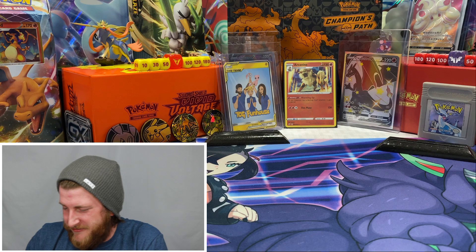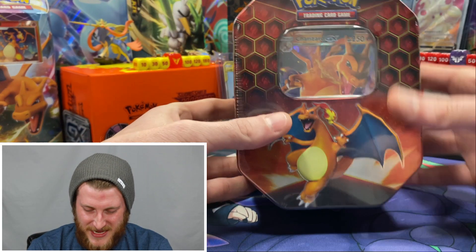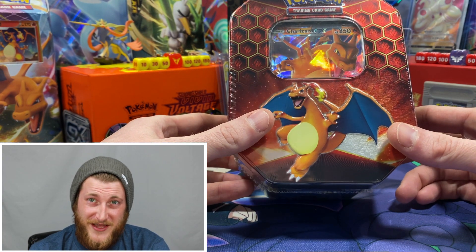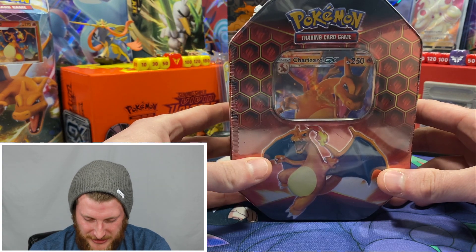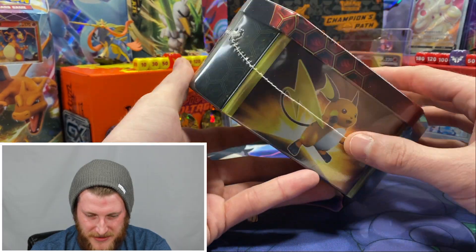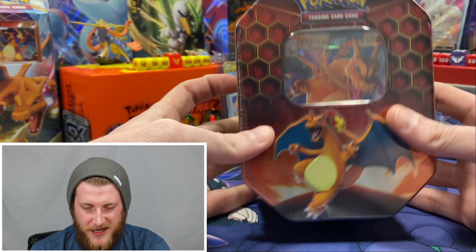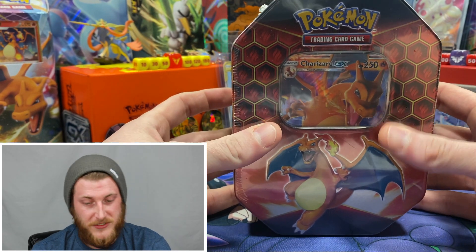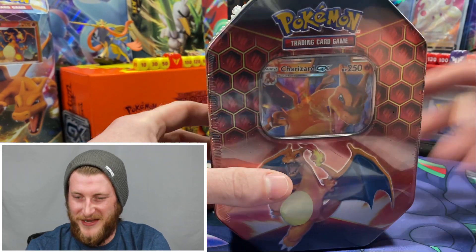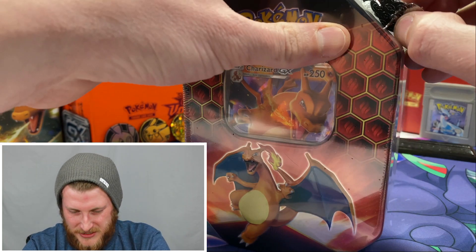But we are here for the main star of the show — this Charizard GX tin! I hope I'm making the right choice by opening this one. These Charizard GX tins are a little more expensive than the Raichu or the Gyarados tin, but not by too much. Let me know in the comments below if you think I'm crazy for opening this.